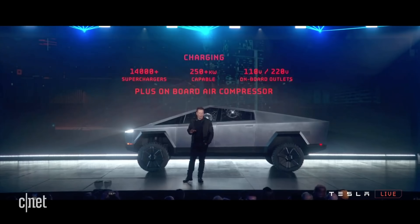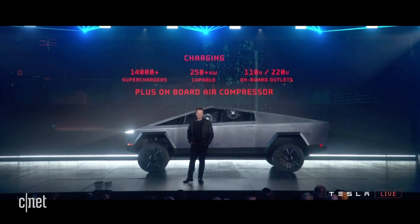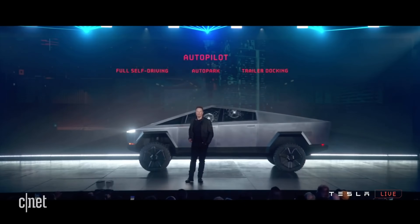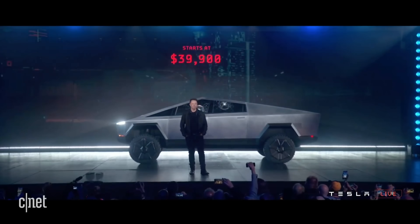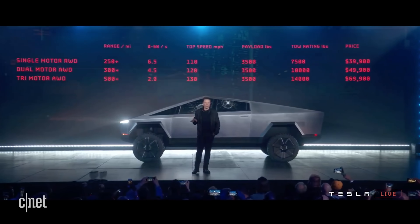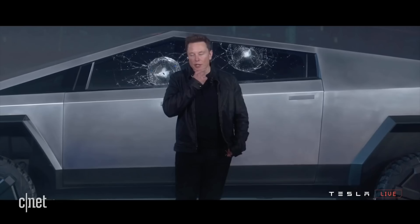It supports Tesla's Supercharger network and is the first car or truck Tesla announced that supports over 250 kilowatt charging. It has an onboard air compressor and 110 and 220 volt outlets. They also mentioned trailer docking as an autopilot feature. But the biggest shocker of the event was the starting price of $39,900. From there they announced three configurations — single motor, dual motor, and tri-motor — at 250, 300, and 500 miles of range respectively, with starting prices of $39,900, $49,900, and $69,900.